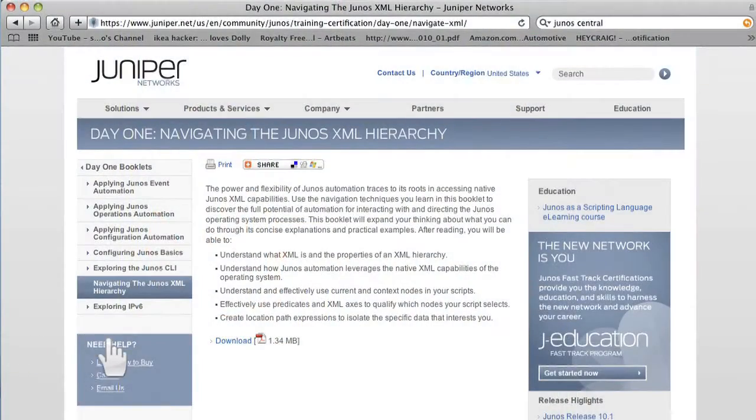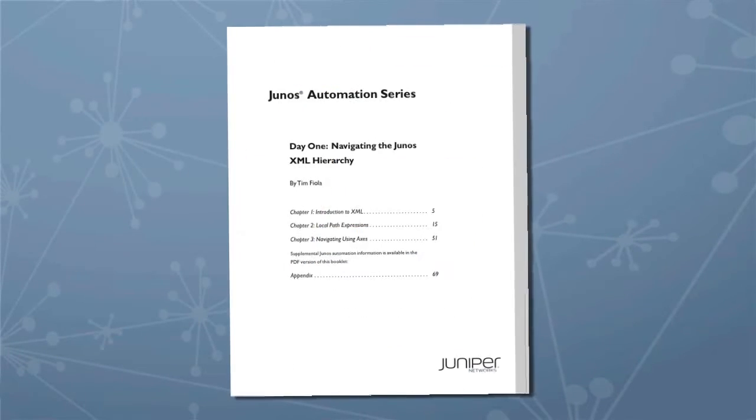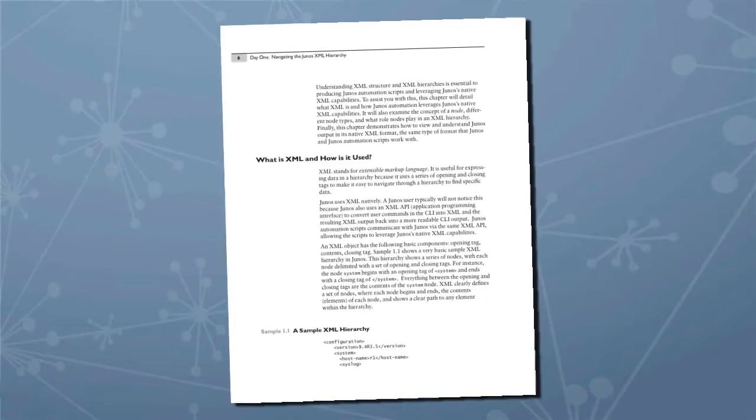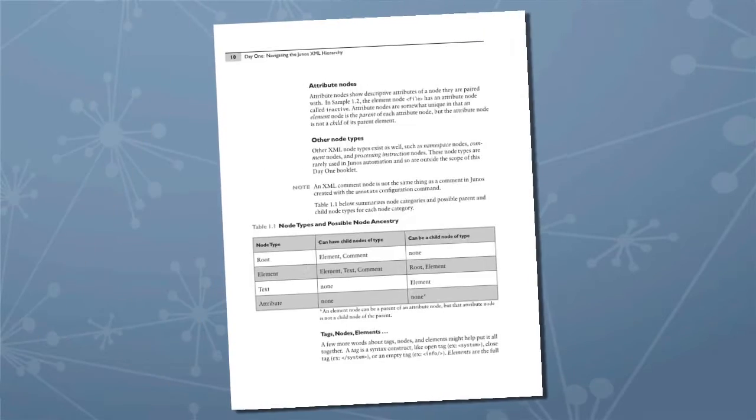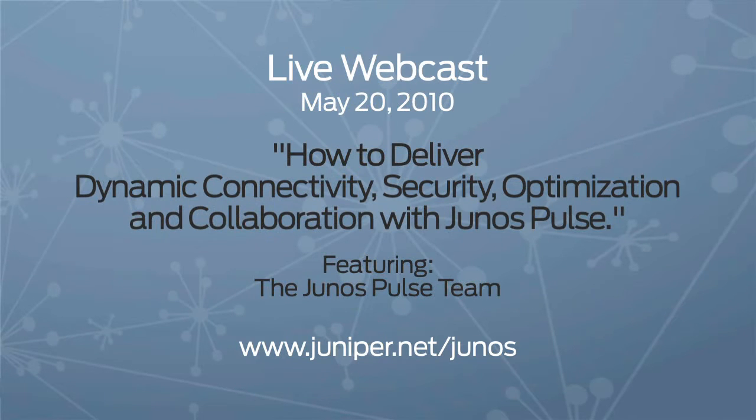Another book to check out is a new Day One booklet we just posted on Junos Central about the Junos XML hierarchy, which will teach you how to use Junos automation to save you time and money. We've also scheduled new online events you do not want to miss — mark your calendars for May 11th and May 20th. Go to Junos Central to get the details and register, but remember seats are limited, so don't delay.